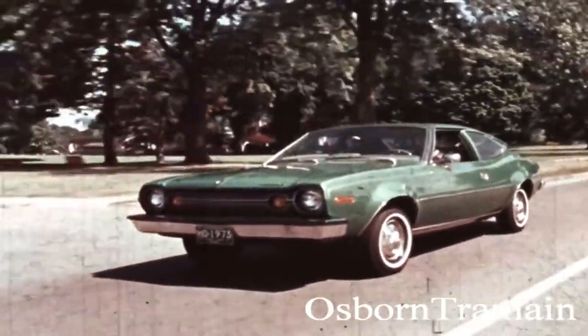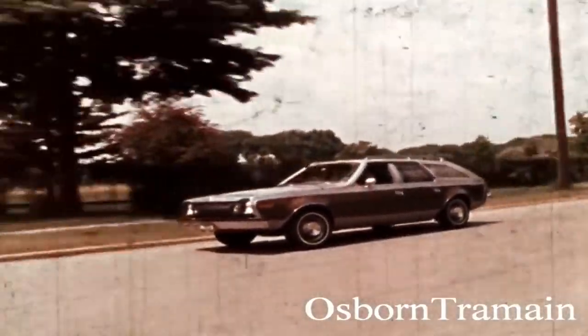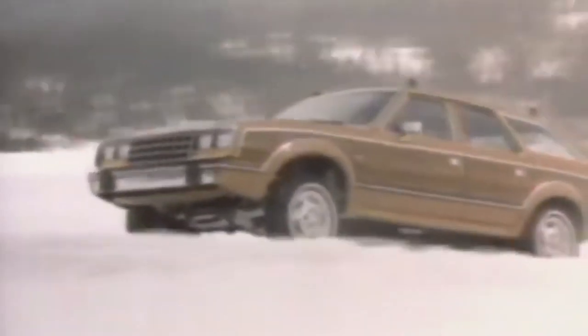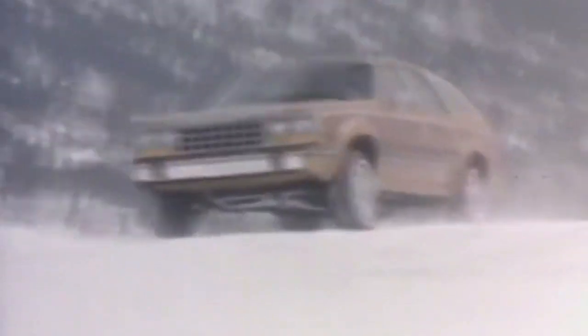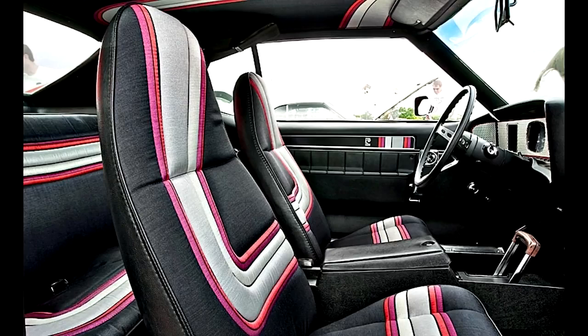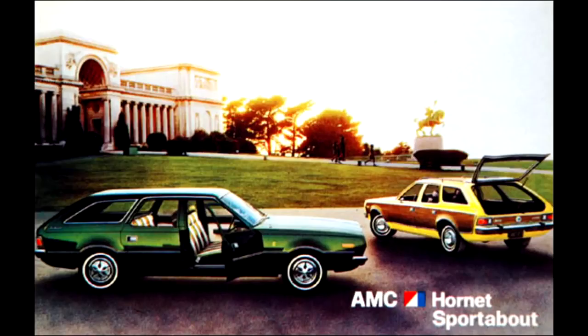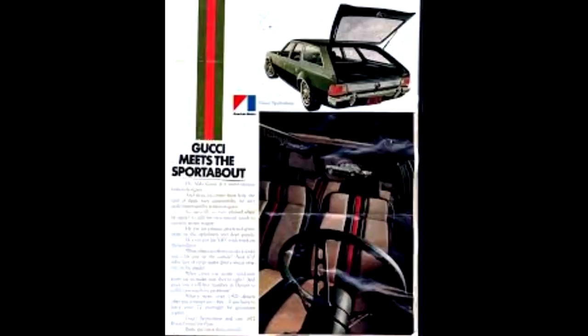AMC was never known for making luxury cars, but if there was something they were known for, it was that they always thought outside the box, even though their ideas didn't always work. One of their ideas was to partner up with fashion design brands. In the early 70s, AMC started offering different design packages, like the Pierre Cardin package for the Javelin, the Levi for the Gremlin, and the Oleg Cassini for the Matador, while the Gucci package was offered for the Hornet. For the most part, the exterior remained the same on all these models, besides some special colors and the logo of the brand in the front fender.